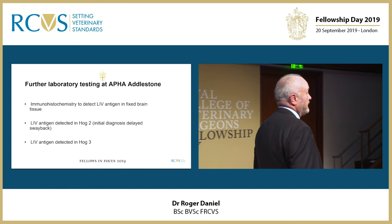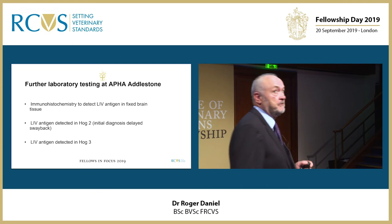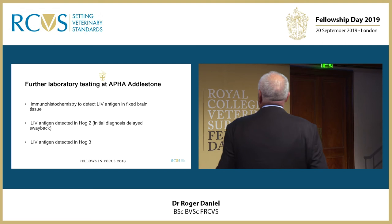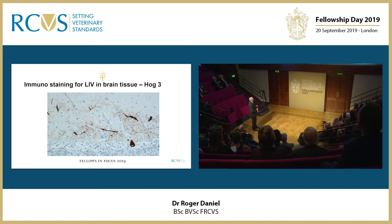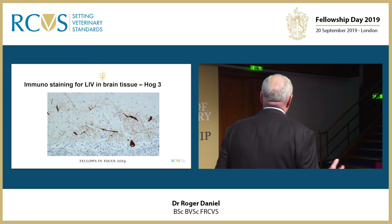We were also able to back this up with immunohistochemistry performed by Toby Floyd at the APHA in Addlestone. LIV antigen was detected in the brain of HOG2 — and if you remember, this was the one where the morphological diagnosis was delayed swayback — and LIV antigen was also present in HOG3. The brown stained areas are LIV antigen stained by immunohistochemistry in the brain tissue of the third animal, and the appearance was similar in the second animal.